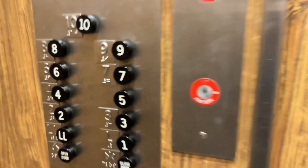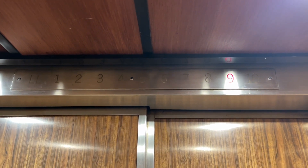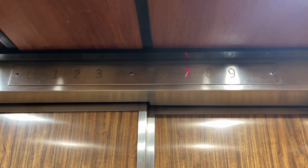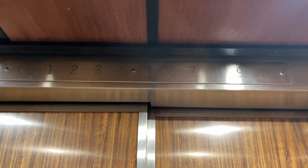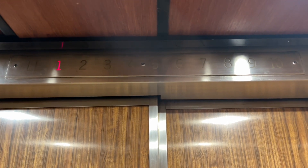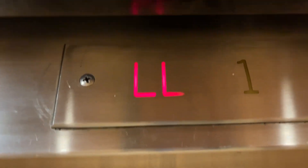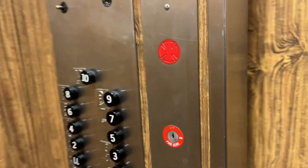Here we are at 10. Let's go down to the lower lobby. Here we are at the lower lobby. These elevators are incredible. Here's your interlock, and your view all the way up to 10 — I don't know if you can see that up there, but the motor's up there. Let's go up to 10.